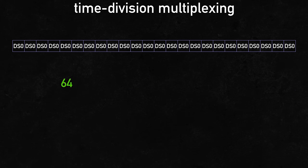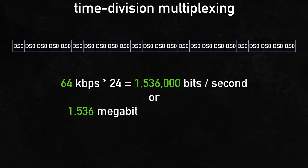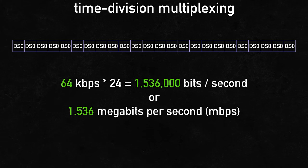And since we know that a single DS0 signal is 64 kilobits a second, 24 DS0 signals results in a data rate of 1,536,000 bits per second, or 1.536 megabits per second. But we said T1 is 1.54 megabits per second — why the difference? To answer that, let's see what a T1 transmission actually looks like.